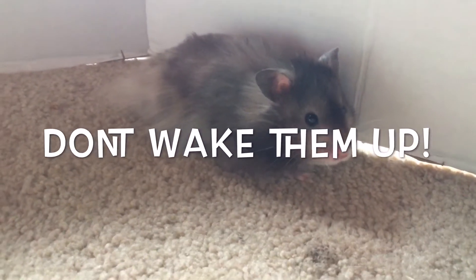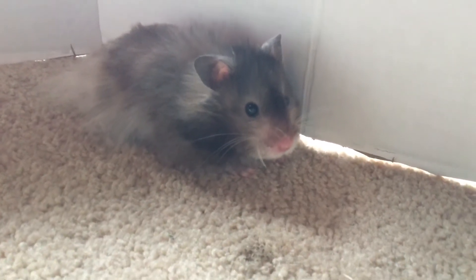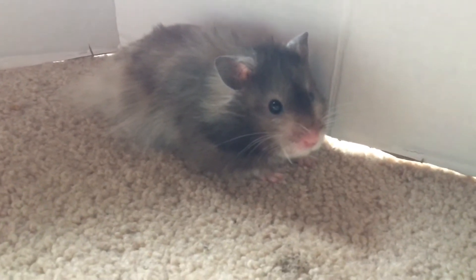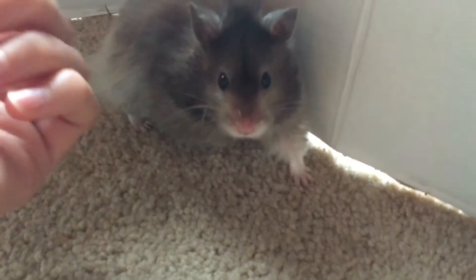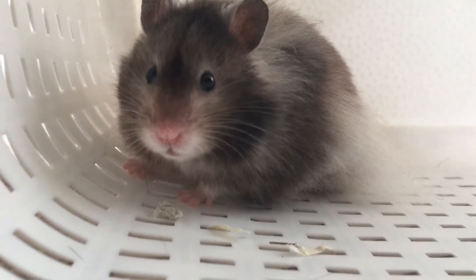Please do not wake up your hamster before free roaming. When you bring them out while they're still tired, they won't want to play, and this is very harmful to your hamster as it can cause a lot of stress.